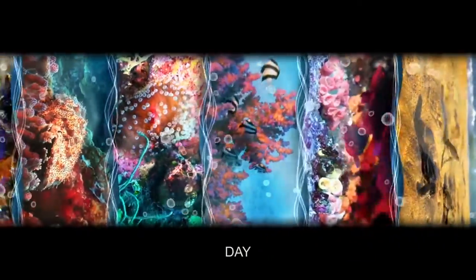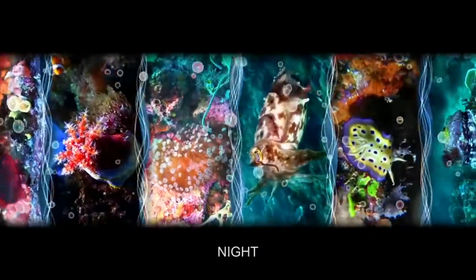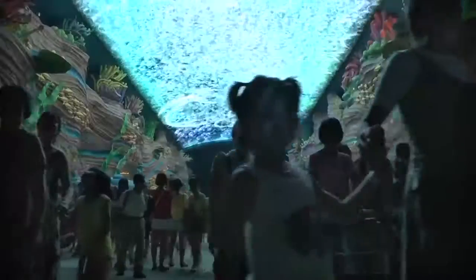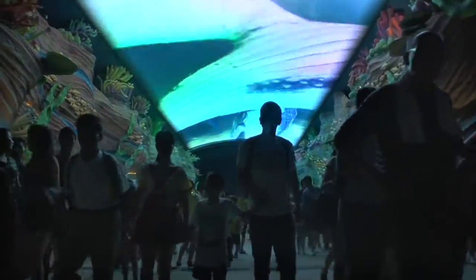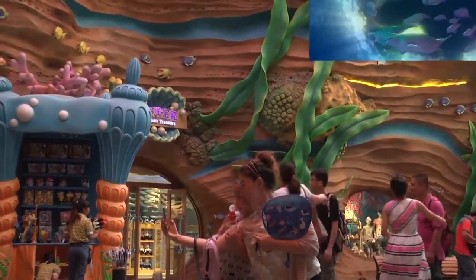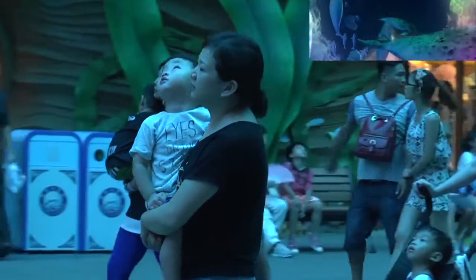To further aid in the storytelling of the park, day and night versions of the media were created to be shown at different times. These segments take into account the flow of the guests, using visuals to help guide them down the street. These visuals are used to set the stage for a day of adventure for guests arriving in the morning, and to create one final memory to take home with them at the end of their day.